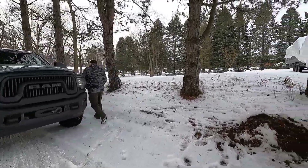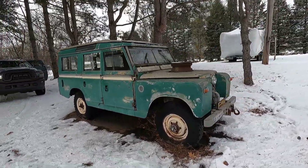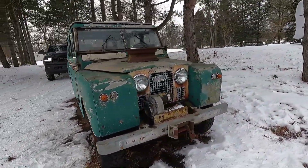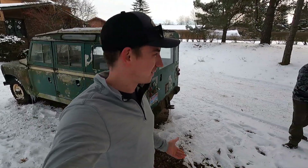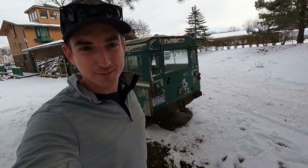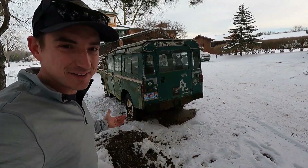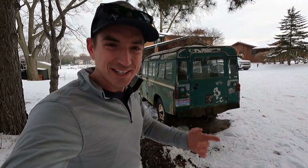Here's Ted, happy as a lark — here's his new Rover. That right there is a 109, not a North American one. That'll go perfect with Ted's — I guess now you can call it a 2A collection. Two makes a collection, right? But now here it is, we're going to work on getting it loaded up and take a better peek at what we drove eight hours for.